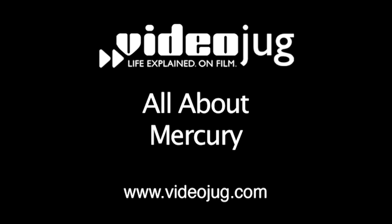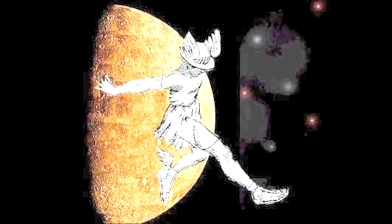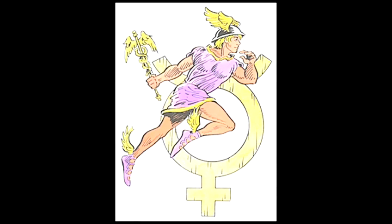Hello, and welcome to Videojug and a close-up look at the planets. Its speed across the sky prompted the ancient Greeks to name it Mercury, after the Greek messenger to the gods. He is usually depicted wearing a winged hat and winged shoes.